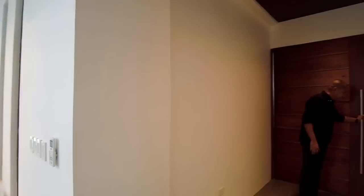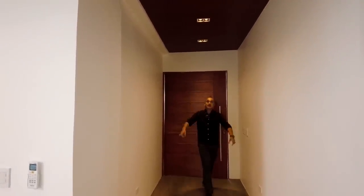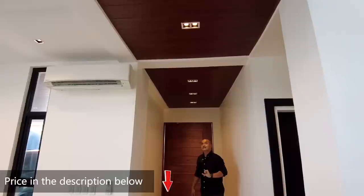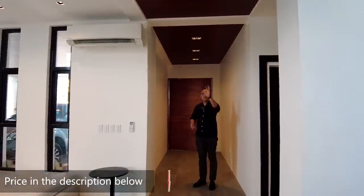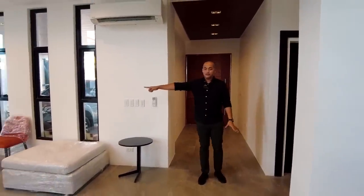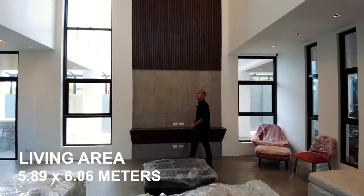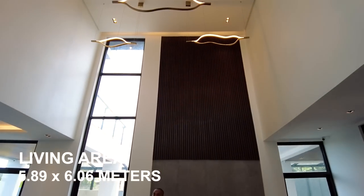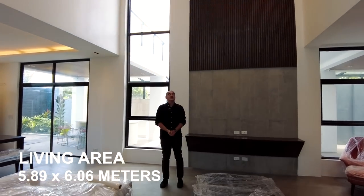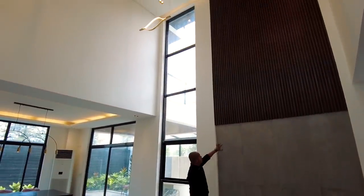Upon entering the main entrance, you have your foyer. On the ceiling of the foyer, we have PVC with wood grain design and pin lights installed. Coming from the main entrance on the right side, here is your living space with double-height ceiling. All the appliances and furniture you see are included in the selling price. We have a chandelier installed and an accent wall.